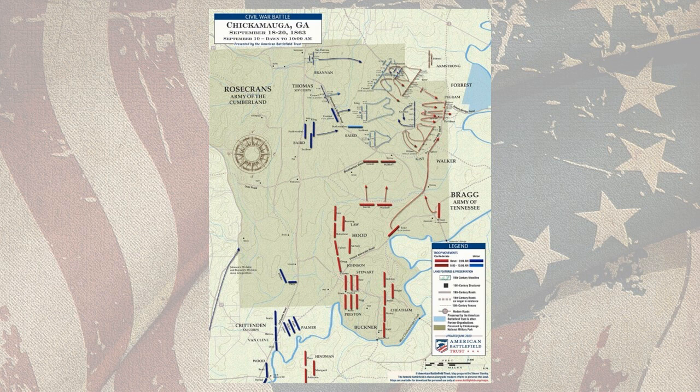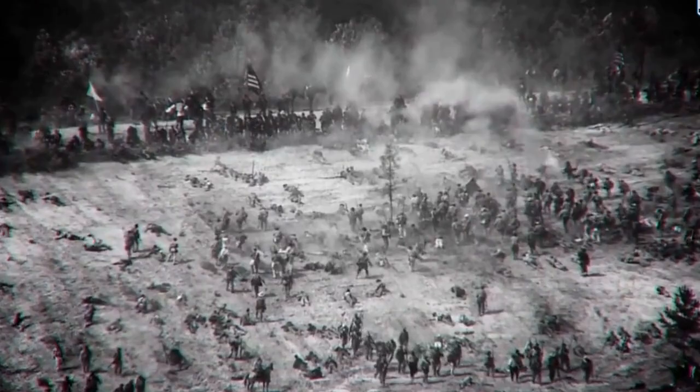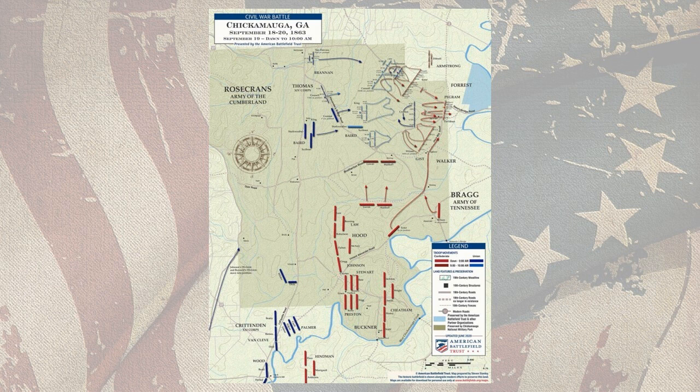Despite much evidence that the Union left under Thomas was still somewhere northwest of Jay's Mill, Bragg continued to believe that the enemy flank was farther south at Lee and Gordon's Mill. As the day wore on, he sent his troops forward in piecemeal fashion, thus limiting their impact. Instead of one devastating hammer blow that might have split the enemy line fatally in two, Bragg began a series of short and largely ineffective jabs.